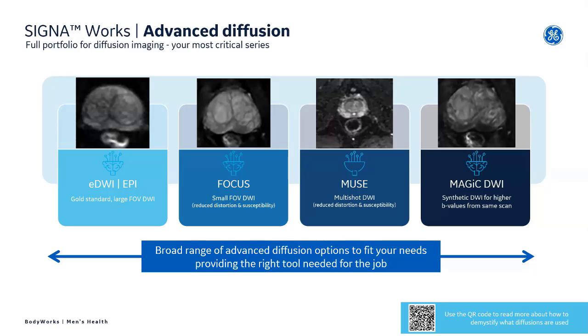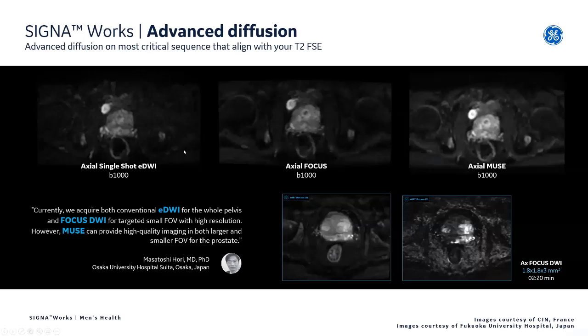Looking at large field of view imaging, we have a number of T2s available — whether it's single shot, 3D cube, or LAVA sequence — to get broader coverage. Also looking at our diffusion options: whether it's EPI for a larger field of view, focused diffusion to reduce the phase field of view and help reduce distortion, Muse which is our multi-shot diffusion, or the synthetic diffusion magic DWI. All, with the exception of Muse, are compatible with Air Recon DL, continuing to drive improved signal-to-noise and higher B values without extra time. You can see a lesion identified better with the focus sequence, or the multi-shot Muse image which helps drive that even further.